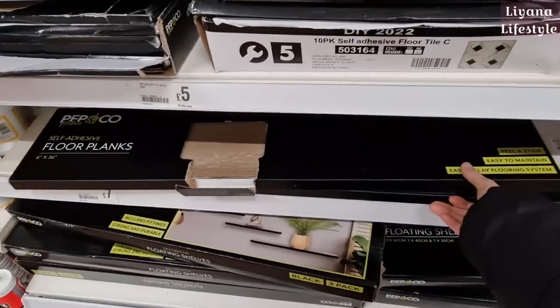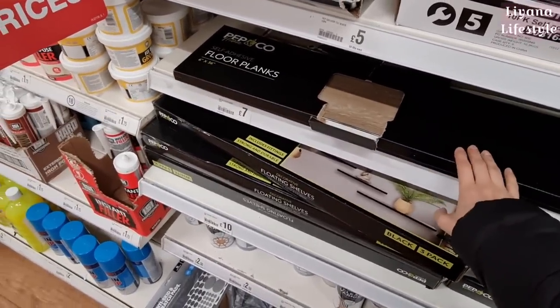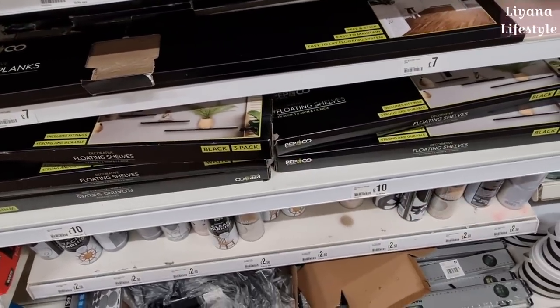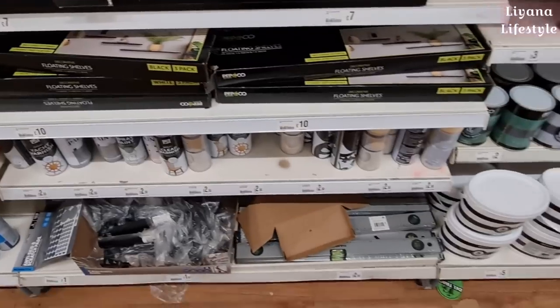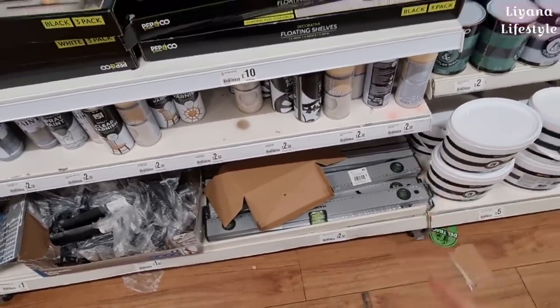I've seen people do some really amazing makeovers with these Poundland DIY things. Seven pounds for a 10-pack of floor planks — I think that's really good. Some floating shelves for £10, and these spray paints — I'm so happy they brought these back. They always are so good.